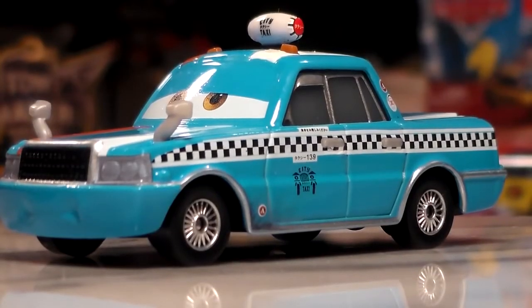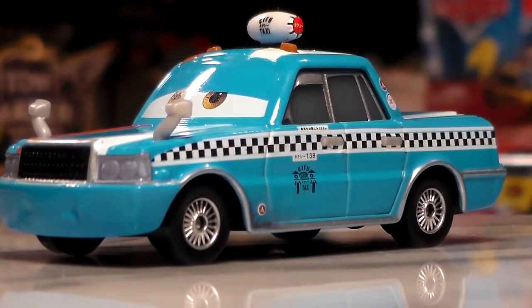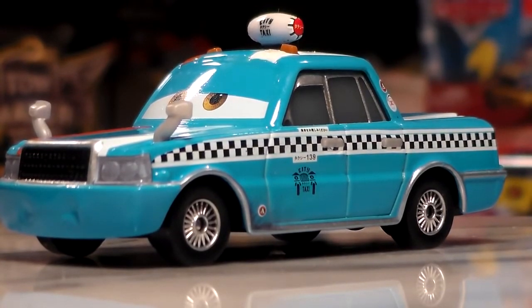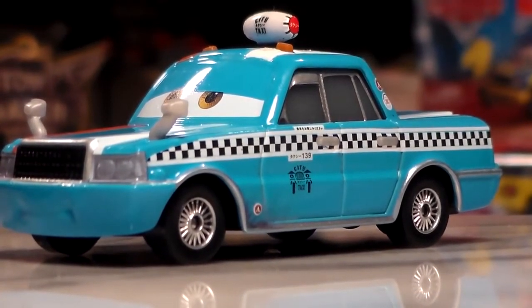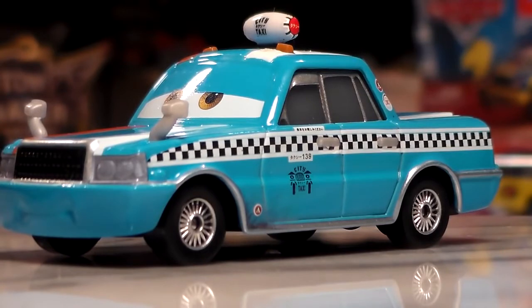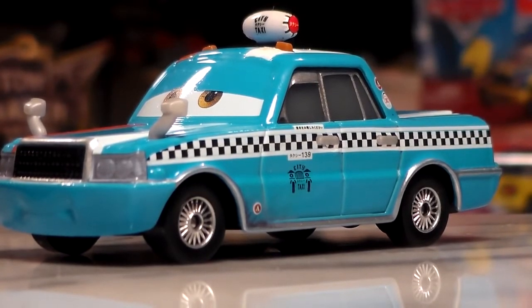What is up with these weird names? It's just crazy because Bob Pulley does not sound Japanese to me. So yeah, this is a terrible name in my opinion, but he's still a very nice car.